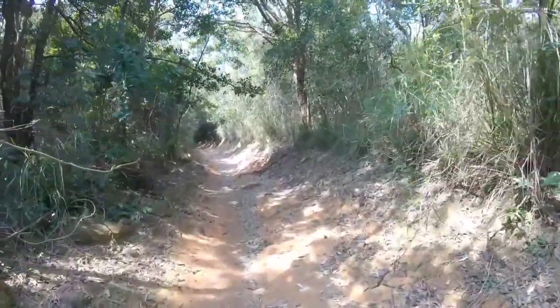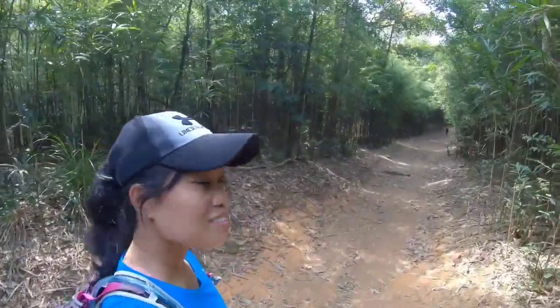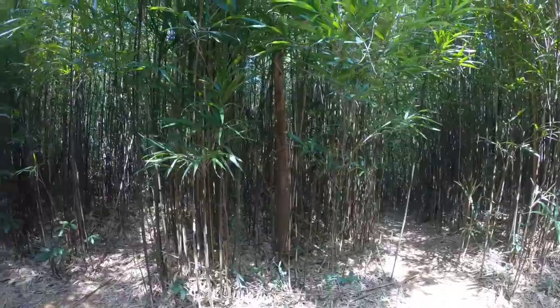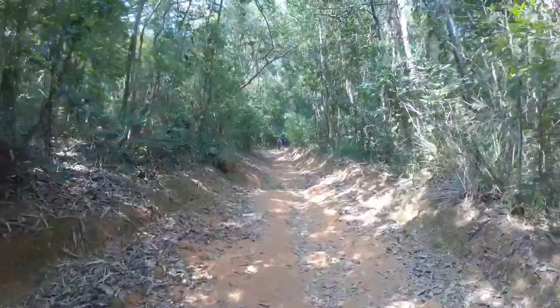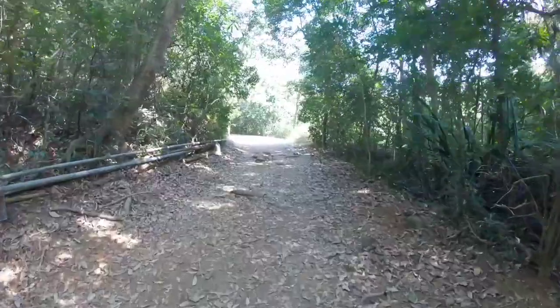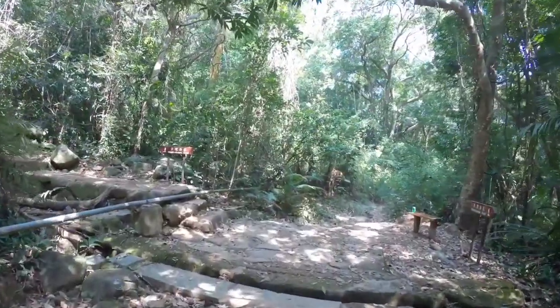Wow — beautiful, beautiful, beautiful! Awesome scenery out here. The signpost is clearly visible.